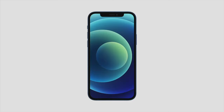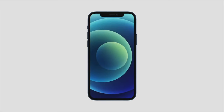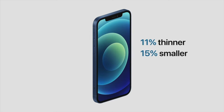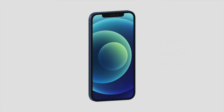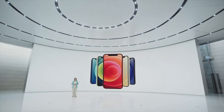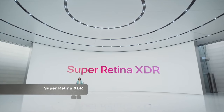iPhone 12 features the same great 6.1-inch display size as iPhone 11, yet we reduced the display borders to create a much smaller iPhone. Compared to iPhone 11, iPhone 12 is 11% thinner, 15% smaller in volume, and 16% lighter. Keeping the display size and reducing the footprint was only possible by bringing our best display technology to iPhone 12, and that is our Super Retina XDR display.